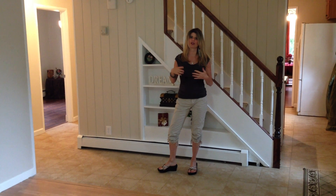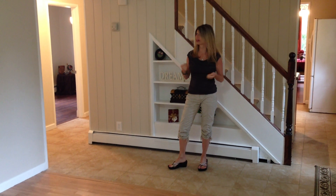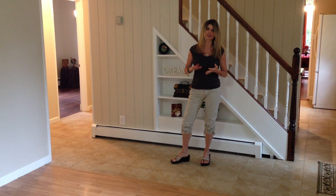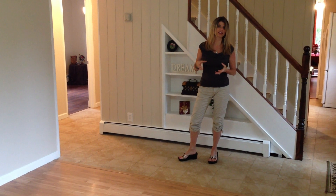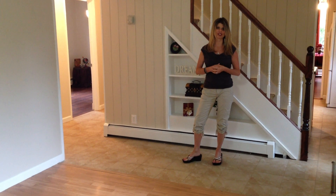Both of the bedrooms have all new paint, light fixtures, and closets. The bathroom has everything from a new toilet to new fixtures and hardware, to a new vanity, lighting, and tile. There's also an extra little storage pantry in there for your linens. So let's head upstairs and show you what's in store for you there.